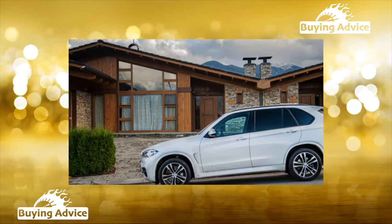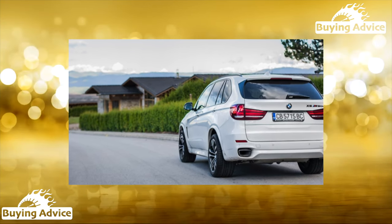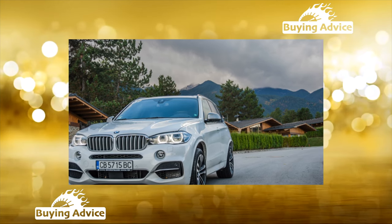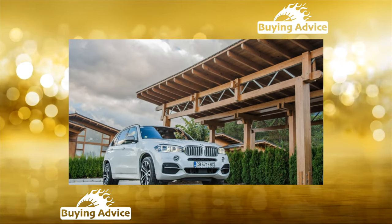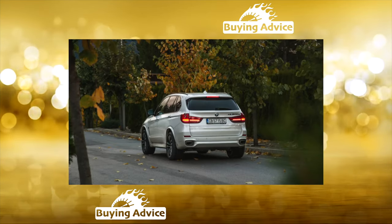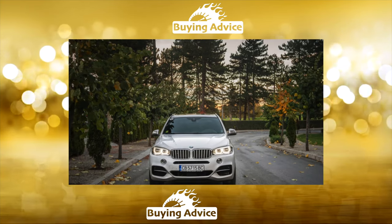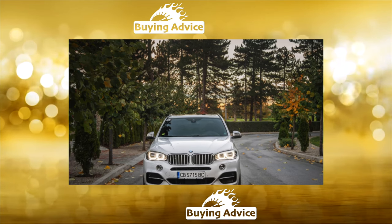The second-generation BMW X5 E70 appeared in 2006. The engine lineup included a 3.0-liter gasoline inline-6 with 272 horsepower, a 4.8-liter V8 with 255 horsepower, and 3.0-liter turbo-diesels with 211, 231, 269, and 286 horsepower. Transmission was a 6-speed automatic. Dealers offered cars assembled in Kaliningrad only with all-wheel drive and an 8-speed automatic. The most powerful and expensive versions were brought from America, but the 2.0-liter modifications were not officially delivered to Russia.